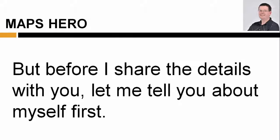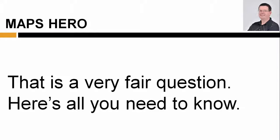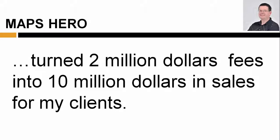But before I share the details with you, let me tell you about myself first. You may be wondering, who is this Jack Hopman and why should I listen to him? That is a very fair question. Here's all you need to know. In the last six years, I've been working with local businesses and turned $2 million in consulting fees into $10 million in sales for my clients.